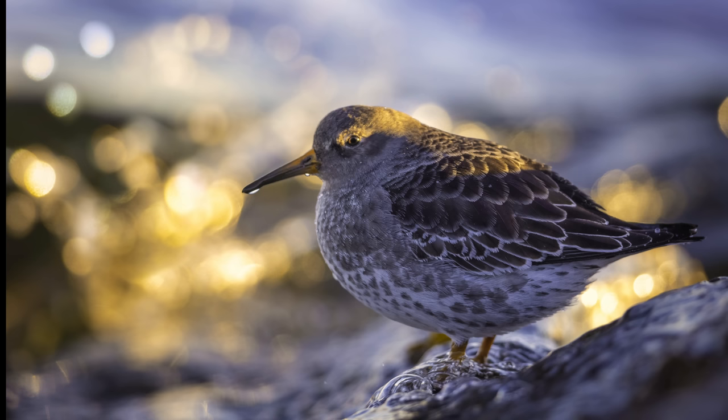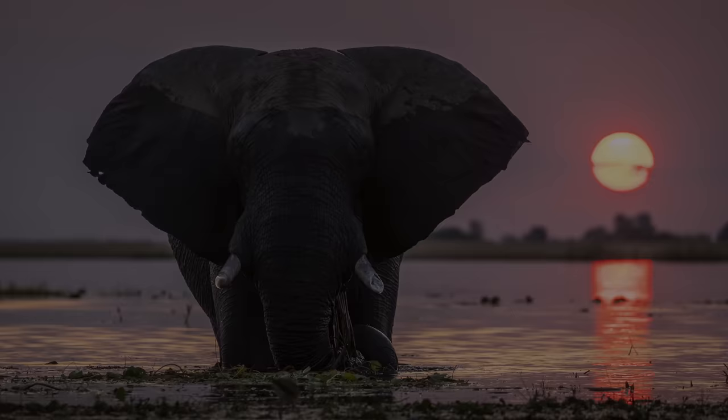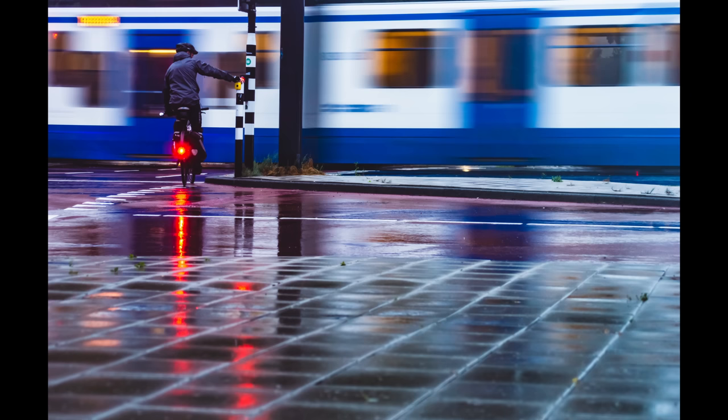The next mistake is people not putting enough effort into getting the right background. The background is part of the photo too. We're often too lazy to move five feet to the right or left to get an annoying or distracting element out of our background. Remember: if it's not adding to your photo, it's probably taking away from it — like these people behind my shot. Waiting for them to move or repositioning would greatly improve it. Get those stop signs, trash cans, and buildings out of your photos. If you do leave them in, give them a compelling reason to be there, like being part of the story you're trying to tell.